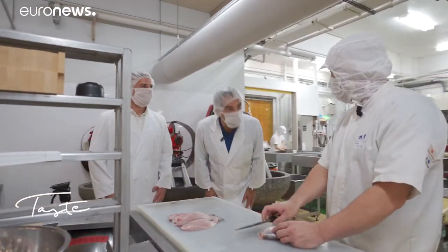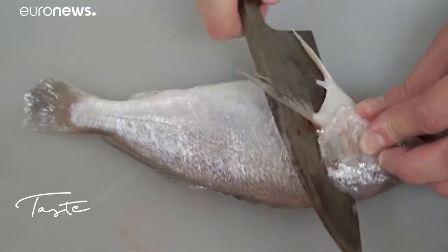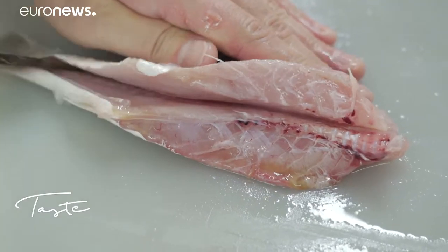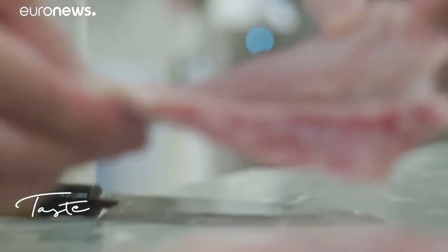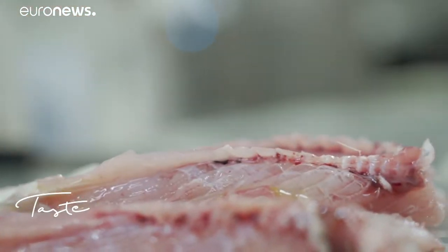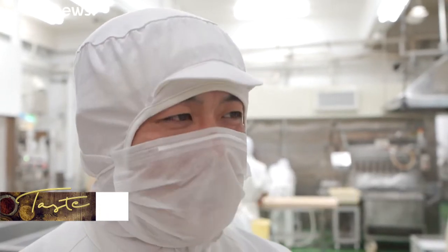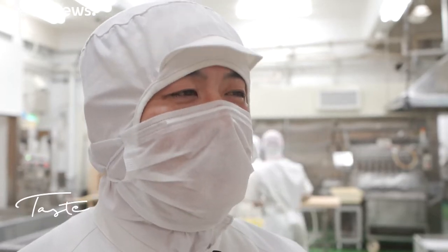Sensei, hello. Traditional Kamaboko is made of fresh fish. In a few precise movements, the fillets are removed, ready for transformation. Working by hand allows us to check the quality of the fish one by one and adjust the cooking temperature and other elements. The dough will be lighter, which is very important for the texture.